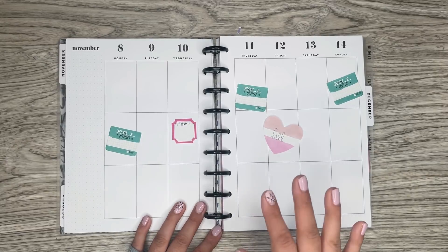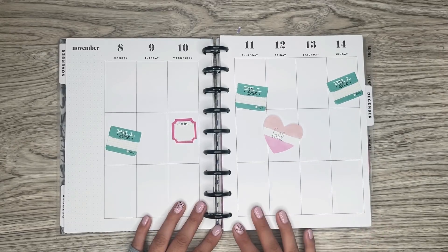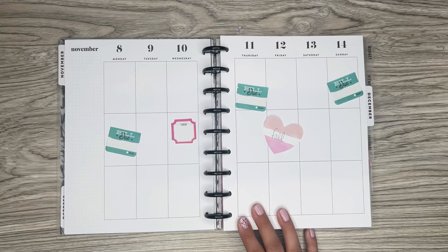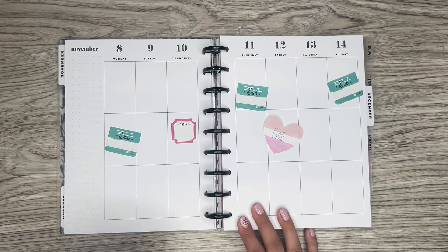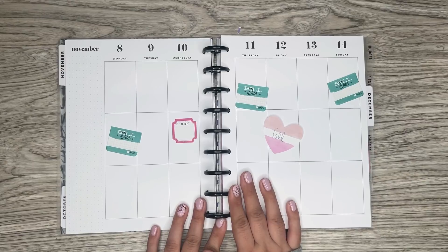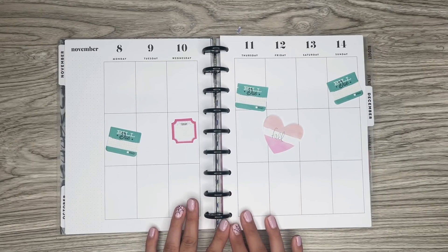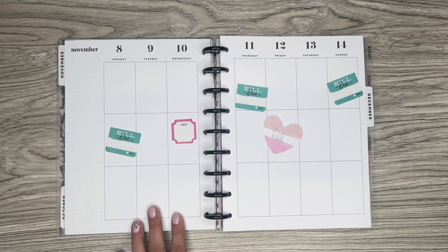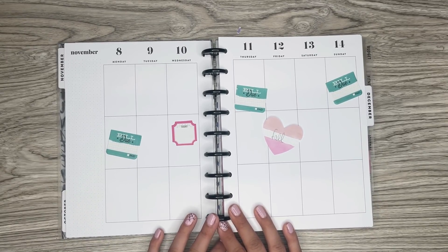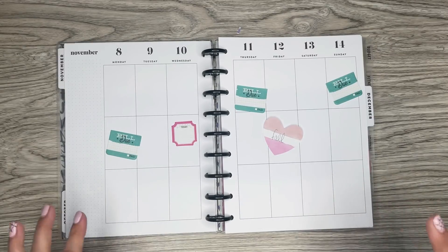I actually plan on doing a fall spread with a little scene on the bottom, which I love doing. I got this idea from one of my patrons on Patreon — she had an amazing spread featuring Mickey and some planning thing stickers. I'm taking inspiration from that spread, and I'll make sure to link Vicky, who I got the inspiration from, in the description so you can check it out.